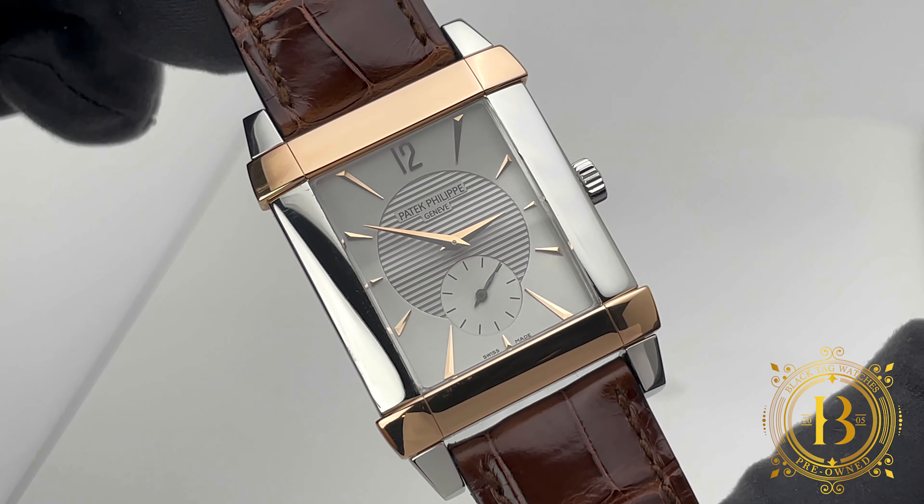The overall design of the case is pretty slick and symmetrical with a slight curve. The case also includes a dome sapphire crystal and brushed finished solid case back. The top and bottom of the case and bezel are fully polished while the sides have a light satin finish.